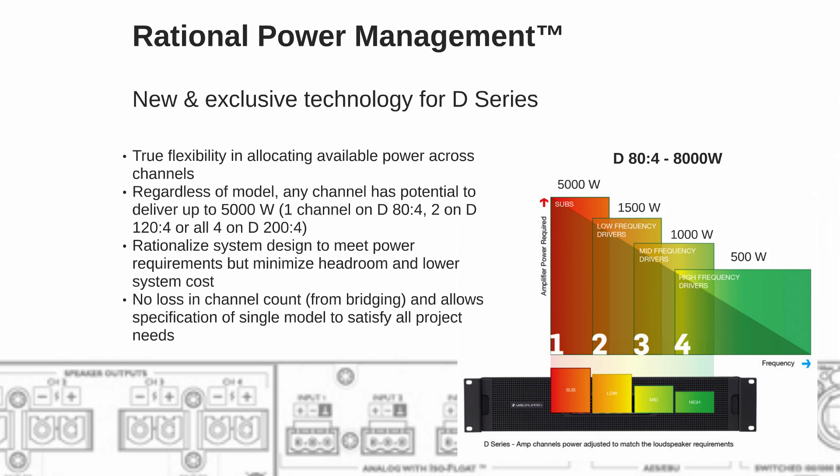And we do this without losing any channels. Some of our competitors kind of do the same thing through bridging and summing their channels, but then you lose channels and the cost of the remaining channels goes up.